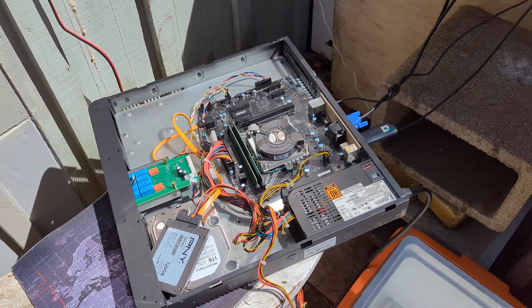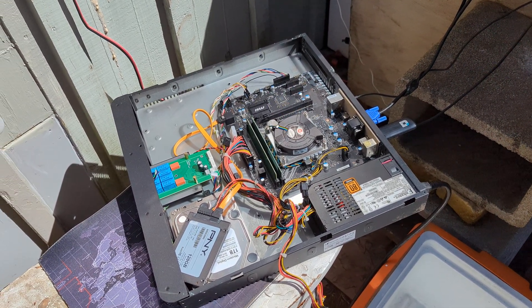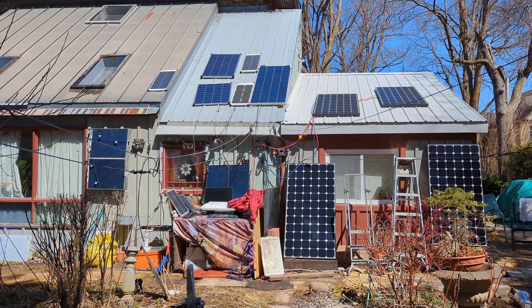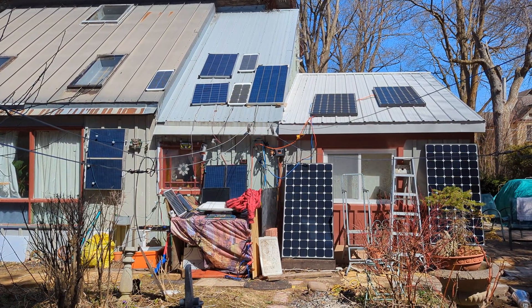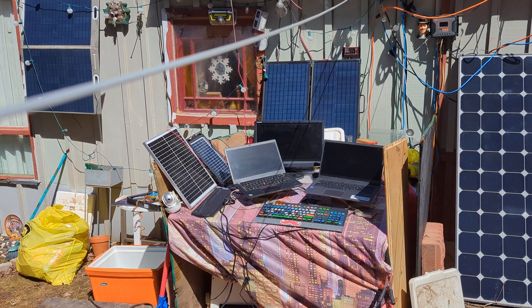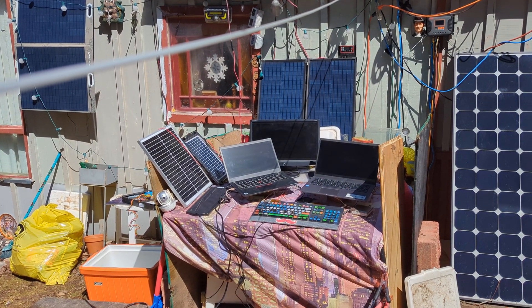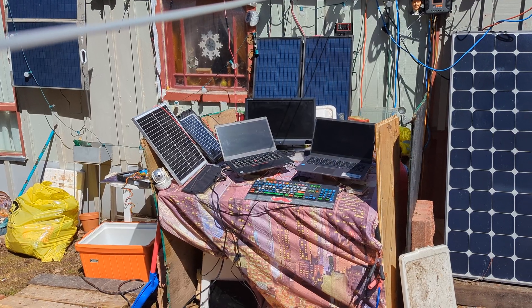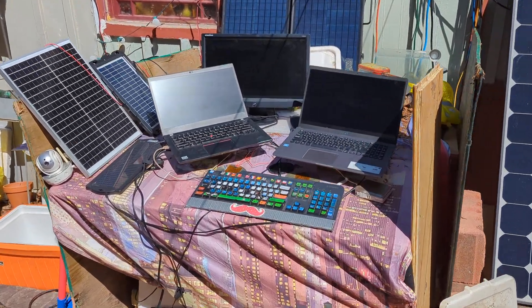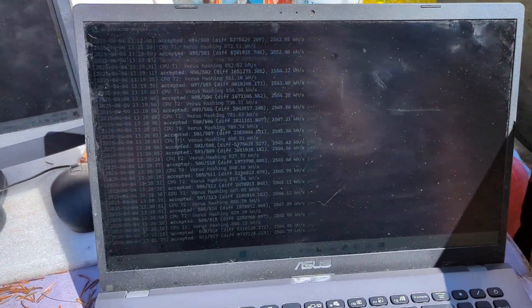Check it out. I got a server existing reliably outside on solar, mining crypto. Responsibility is the name of the game. You need to get yourself a job. Today I got three laptops and a server all running crypto, running Varus miner, and that's hard to see when the sun's up as high as it is.